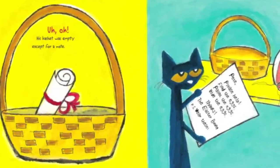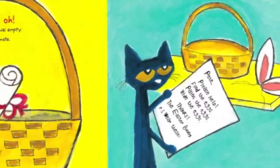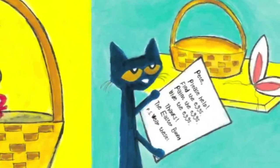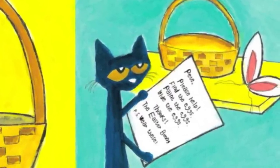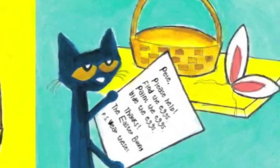Uh oh! His basket was empty! Except for a note! Pete, please help! Find the eggs! Paint the eggs! Hide the eggs! Thanks! The Easter Bunny!